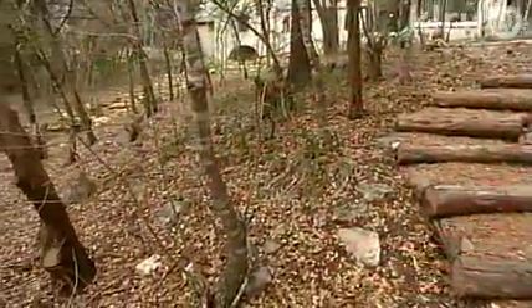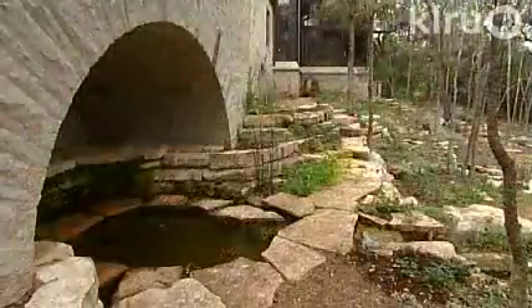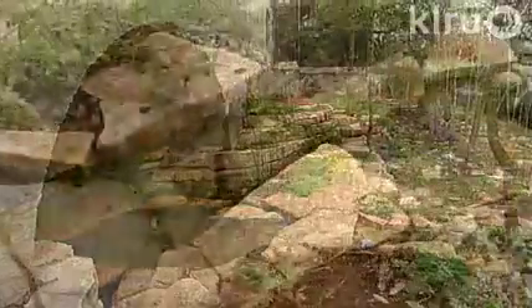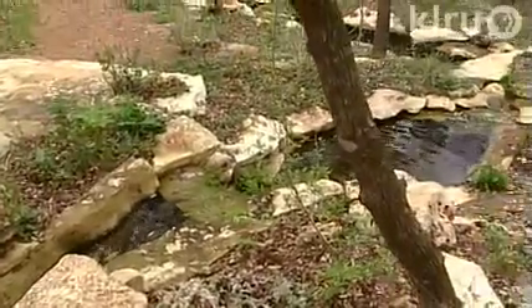He worked with the natural bluff to build low-impact walkways. Then David designed a cool and comforting grotto that begins the journey down the hill in a series of waterfalls to a pond.